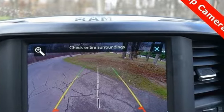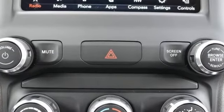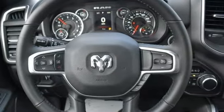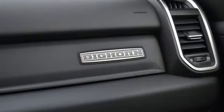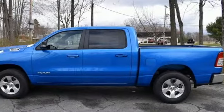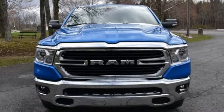Automatic transmission, four-wheel drive, driver selectable mode, trailer hitch receiver, streaming audio, remote engine start, power adjustable pedals, active grille shutters, electronic shift on the fly, auto dimming rear view mirror, and V8 engine. Ram works hard, plays harder.